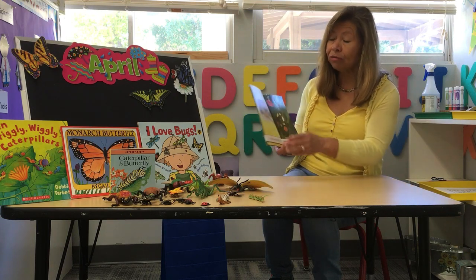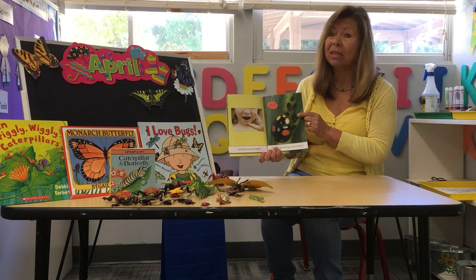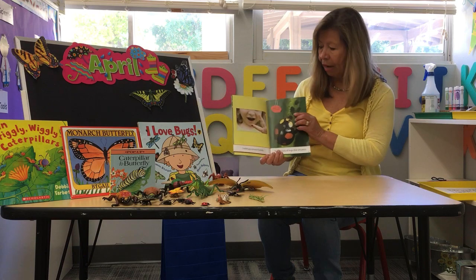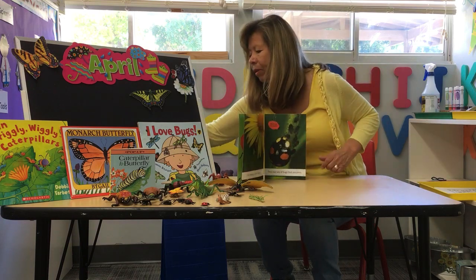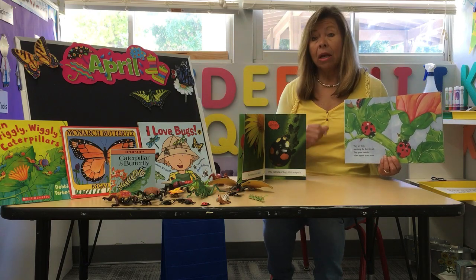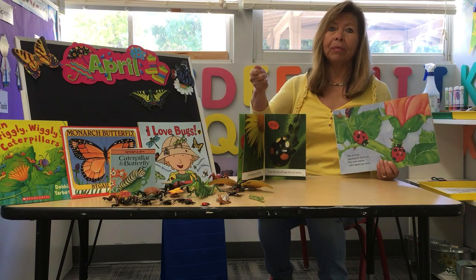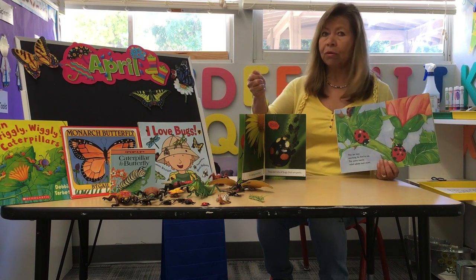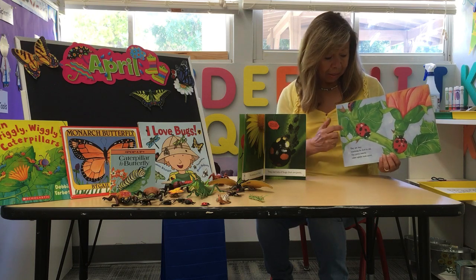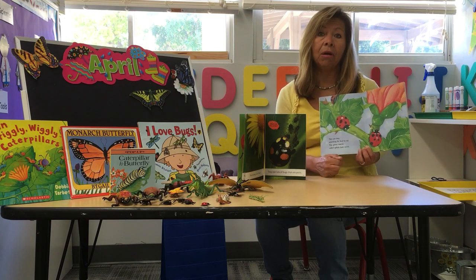Thank goodness for ladybugs, because ladybugs eat some ugly bugs called aphids. Aphids kill our flowers, kill our grass, kill our plants, and mommies and daddies do not like aphids. Aphids are actually the color white — they look like this. We cannot see them with our eyes; they're very, very tiny. So if you get a leaf and lick it, you just ate a lot of aphids! But thank goodness for ladybugs — God created ladybugs so they could take care of our plants and eat all the aphids.